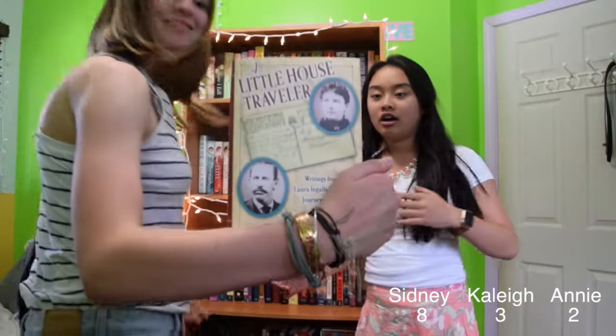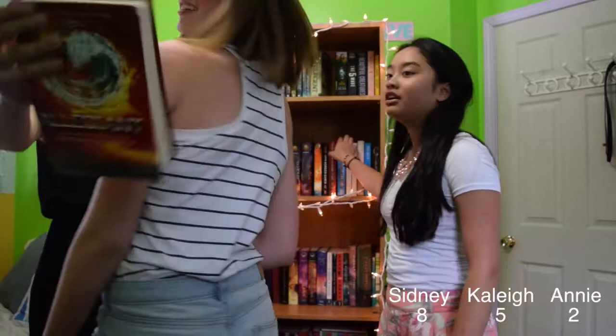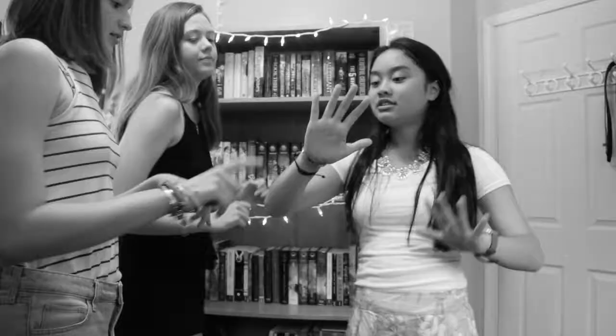Round 13: Find a non-fiction book. What?! Round 14: Find a book where the author's last name starts with a vowel. That's a lot of work. Oh no! Round 15: Find a book that has a shiny cover. All of them! Shiny? Does this count? Yeah, it said shiny.